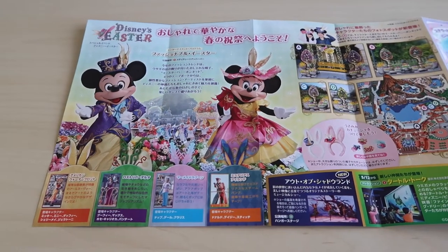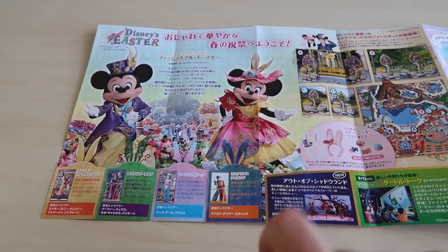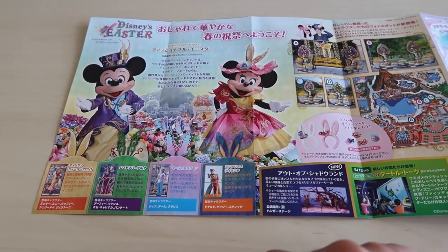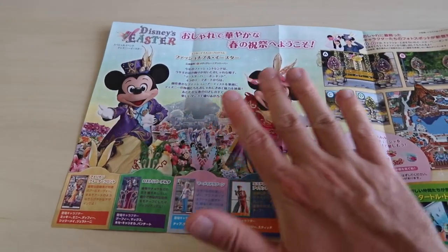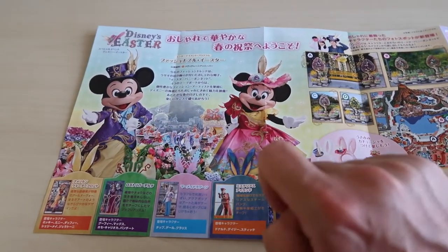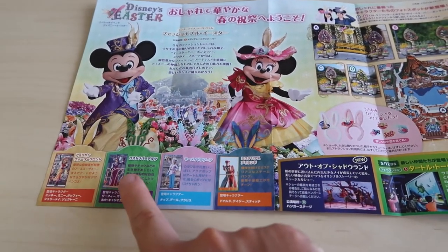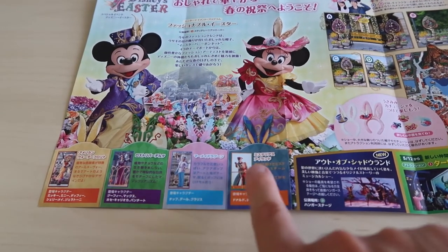If you watched our video from last month, this is going to look very familiar. Easter is still happening until June at Tokyo DisneySea and Tokyo Disneyland. This section is explaining Disney's Easter and the Fashionable Easter show, including the different fashion designers featured in the show.